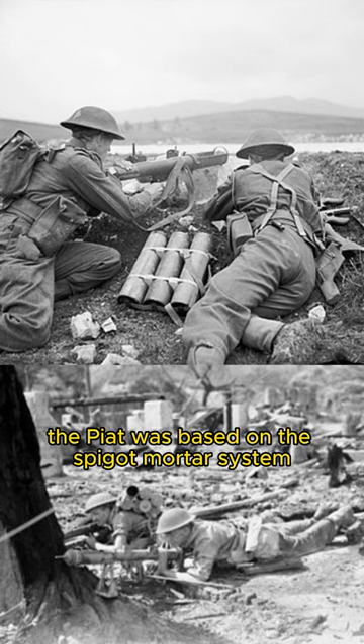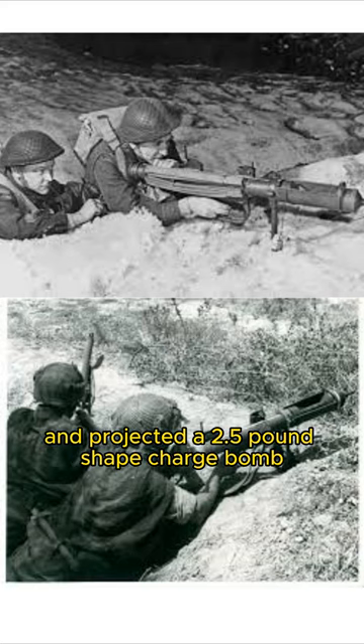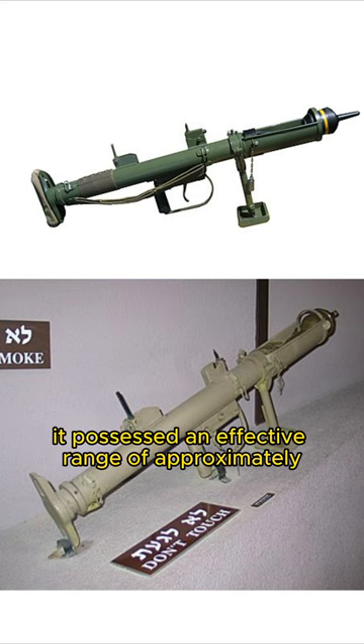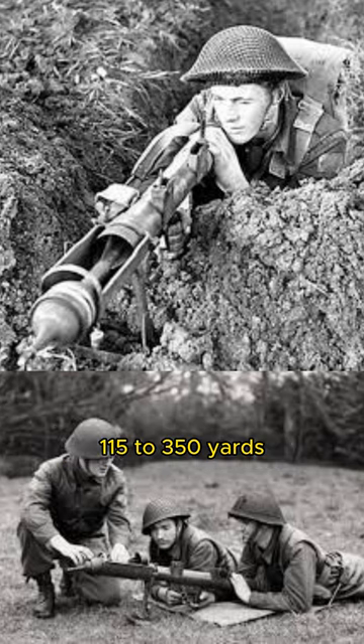The PIAT was based on the spigot mortar system and projected a 2.5-pound shaped charge bomb using a cartridge in the tail of the projectile. It possessed an effective range of approximately 115 to 350 yards.